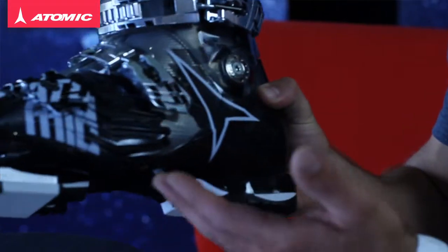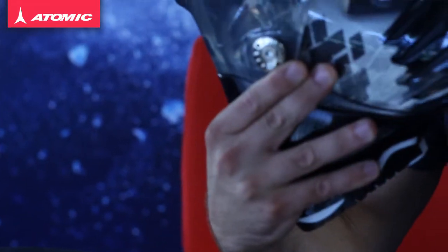The boot uses our iFlex technology on the outside and the inside of the shell, and this enables the ski boot to have a full natural flex underfoot. This means you can get a greater power transmission down to the edge of the ski, and you've also got a greater level of balance inside the boot.